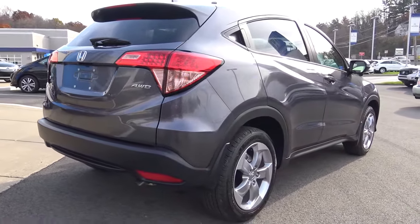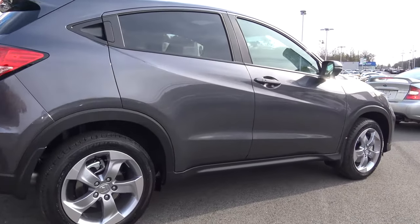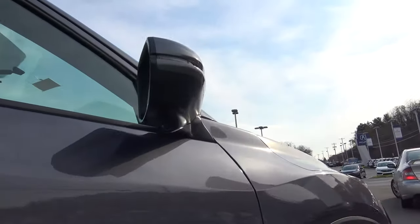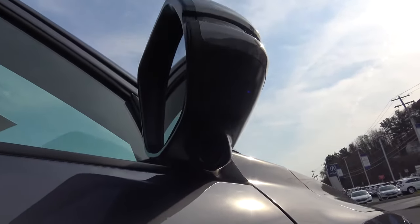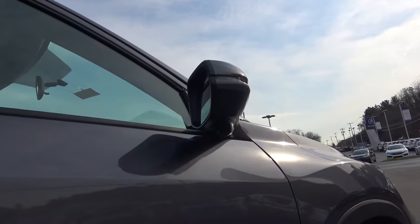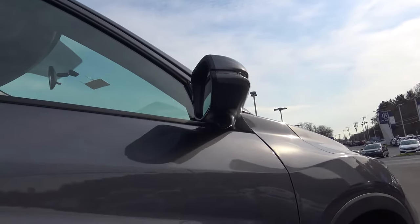On the right side, you'll notice underneath the right side mirror is our lane watch camera. This is a great Honda feature. Anytime our customers are making a right-hand turn, you'll be able to see on the heads-up display a view of the right side of the vehicle, so you know if anybody's in your blind spot.